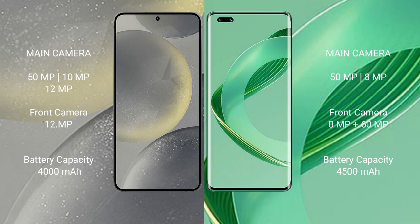Samsung Galaxy S24 has a 4000mAh battery with 25W fast charging support. Huawei Nova 11 Ultra has a 4500mAh battery with 100W fast charging support.